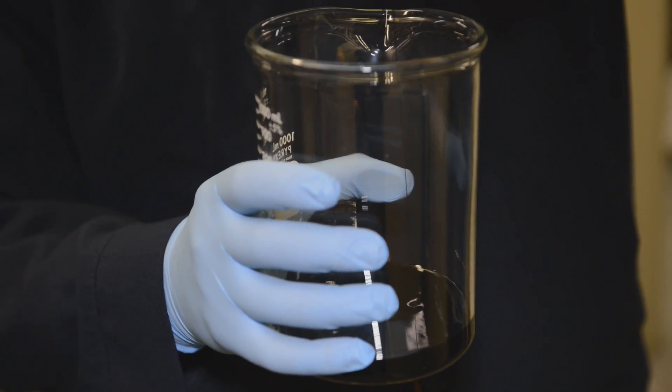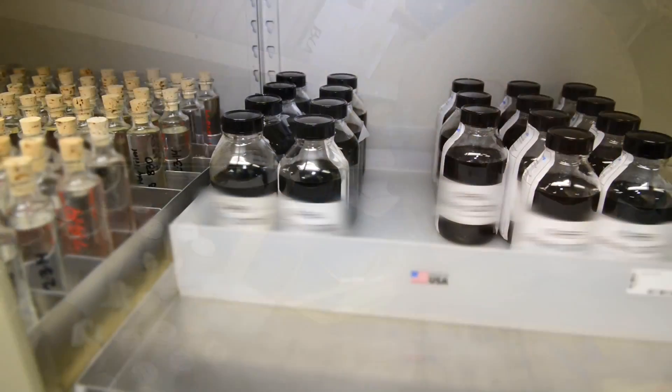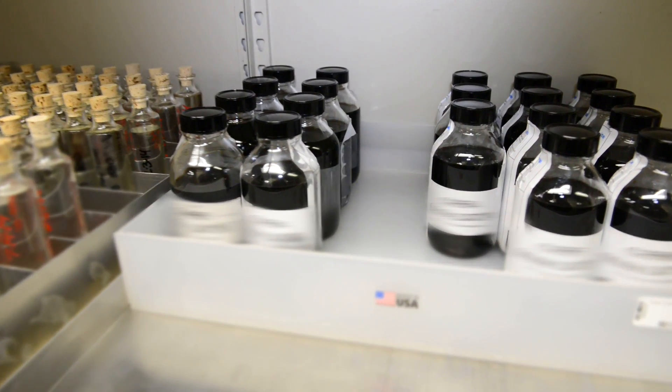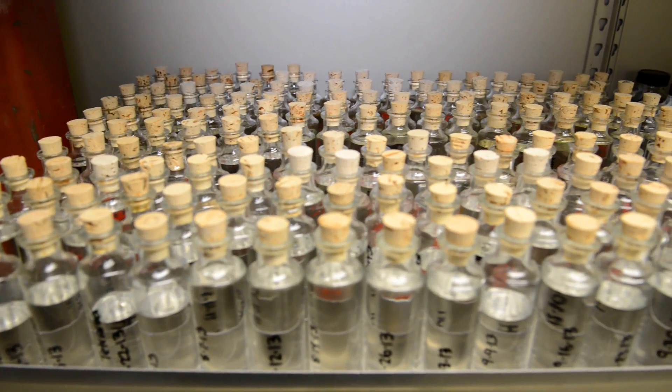In addition to rigorous in-house testing, used oil analysis is conducted during the entire duration of a field test. Used oil analysis can provide an early indication of potential issues and is also used to confirm good additive performance through oil drain intervals.